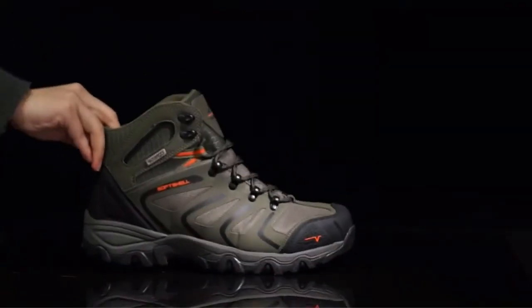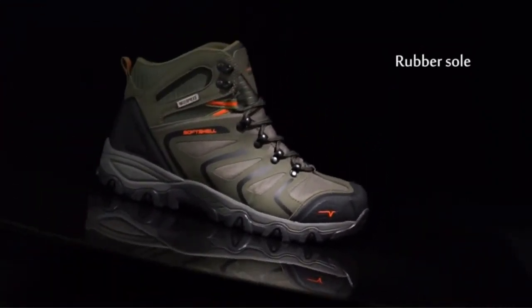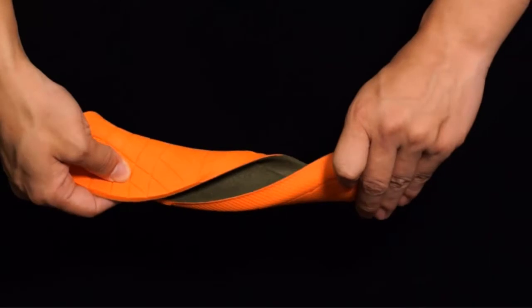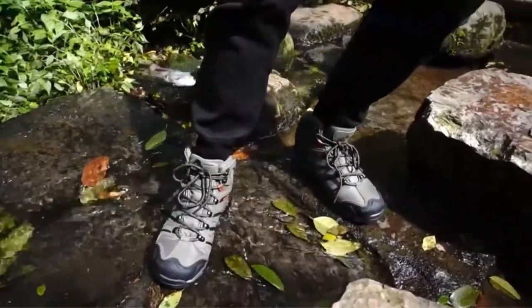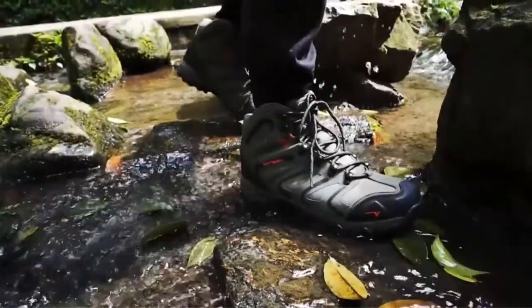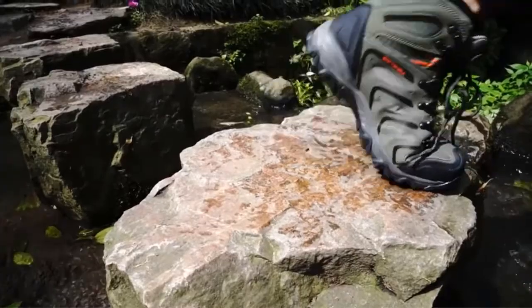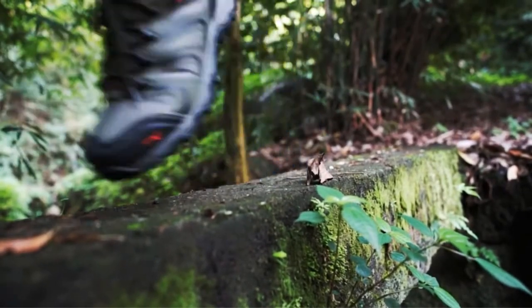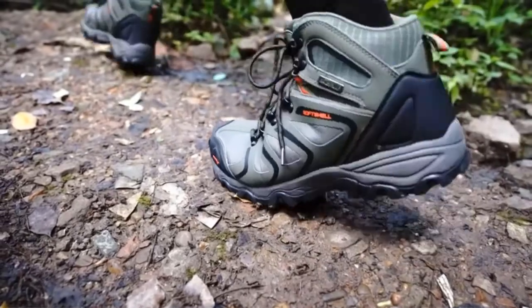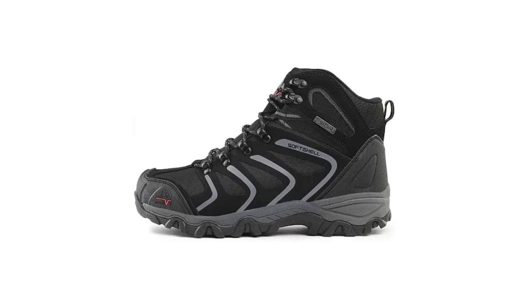This boot from Nortiv 8 can be used for any outdoor activity like trailing, hiking, climbing, or trekking. It has an EVA footbed that effectively cushions and supports the ball, arch, and heel of your foot. Its rubber outsole has aggressive tread lugs that bite on every step whether on dry or wet terrain. Its synthetic upper material is highly breathable, wicks off moisture, and can reflect sunlight, keeping your foot cool and comfortable. Overall, this is a good choice for your summer boot selection.